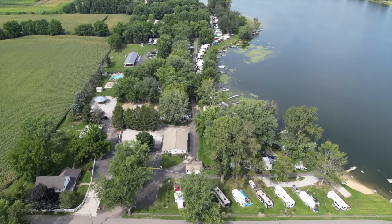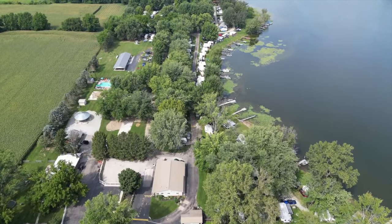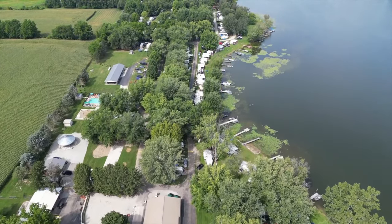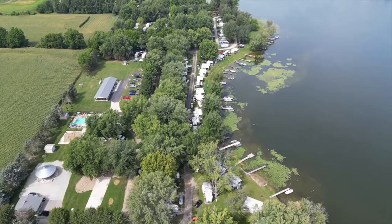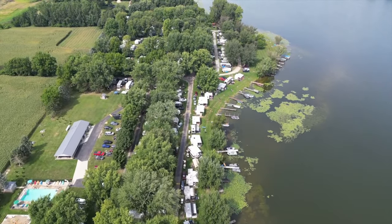Welcome to Hoffman Lake Campground in Warsaw, Indiana. We're glad you're here to take a quick aerial tour of our campground. This year marks the 60th year that it's been around, and it all started when my grandparents had the great idea to start a campground in their very front yard.